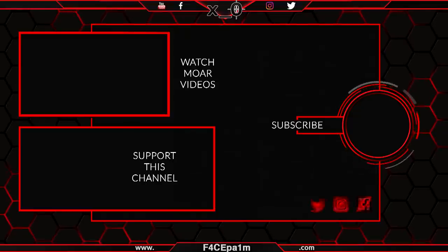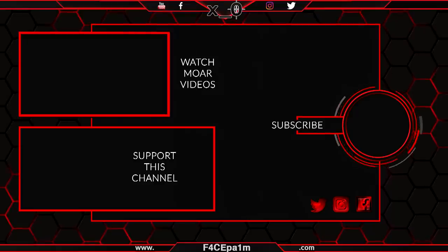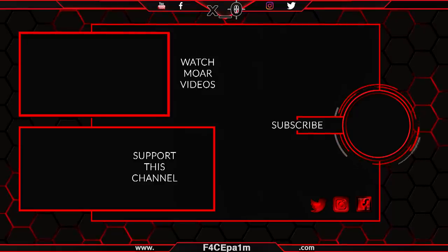You can help support this channel by grabbing exclusive rewards on Patreon. If you like this video, click that like button, have a say in the comments below, and hit the logo and subscribe if you want to. I'll see you in the next one.